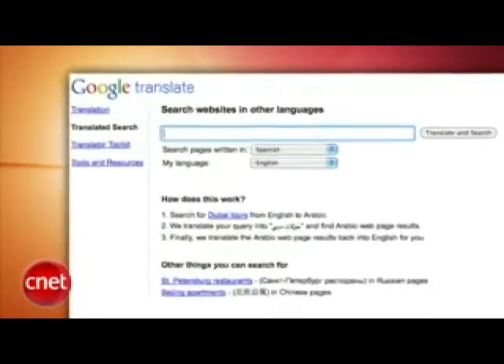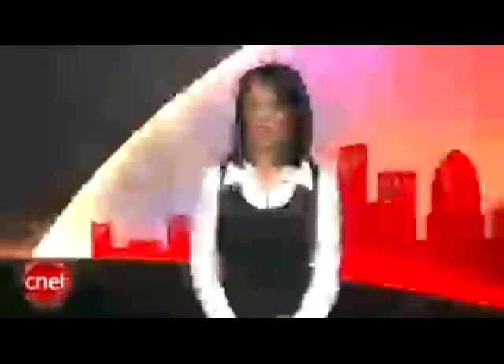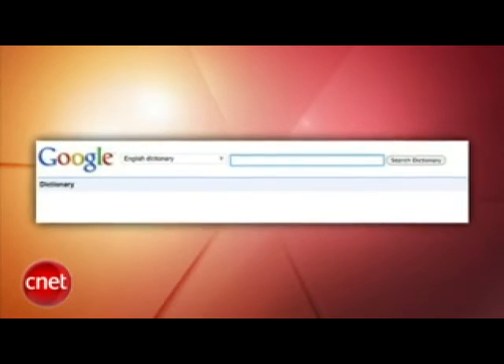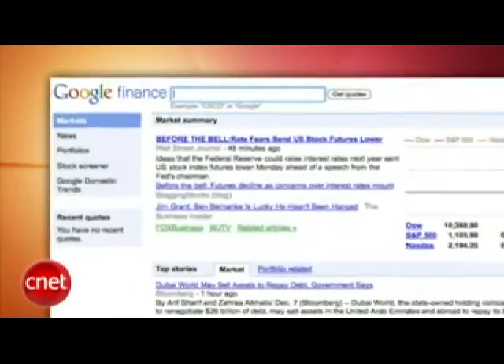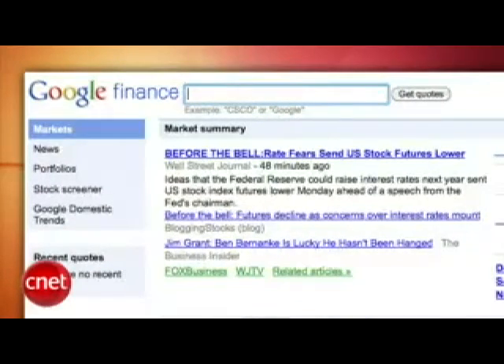Google has also launched a translated search option to let you find information in other languages. You find this in the Show Options menu, and Google will choose the best language to search that term in. Google also launched its own dictionary, which is handy — I'm slightly surprised they didn't already have one. You can find it at google.com/dictionary. And finally, Google has added a real-time stream of news to Google Finance, a constantly updated Google News-powered stream of news stories related to the general market or the terms in your profile. Phew, that's a lot of Google news — we're done with that now.